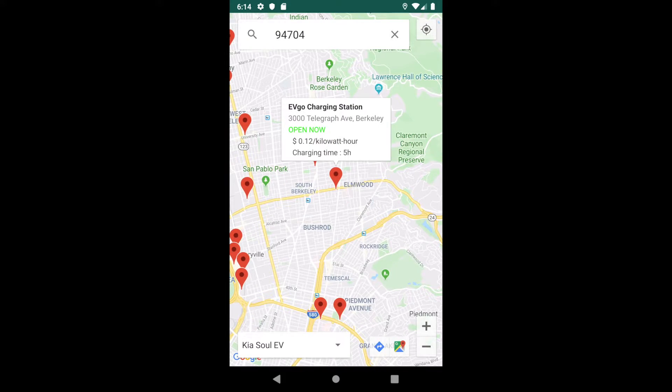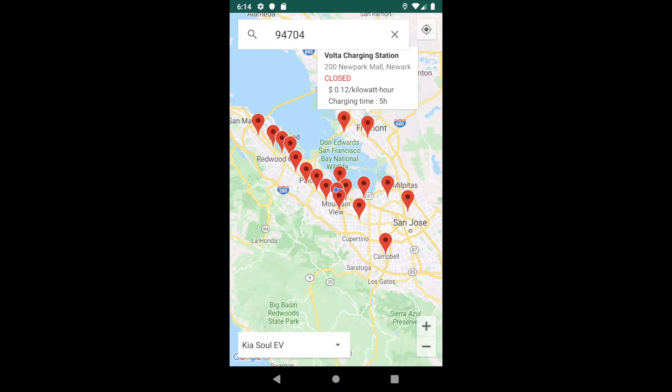Clicking on the button on the top right corner, users could then easily go back to their current location.